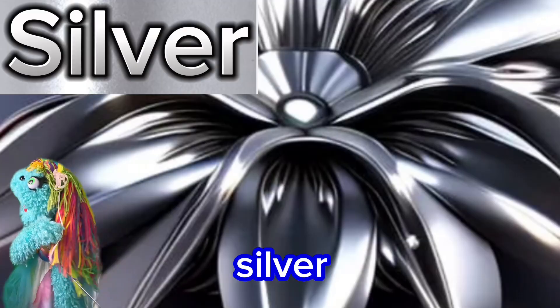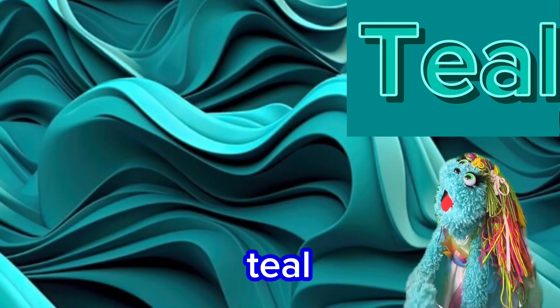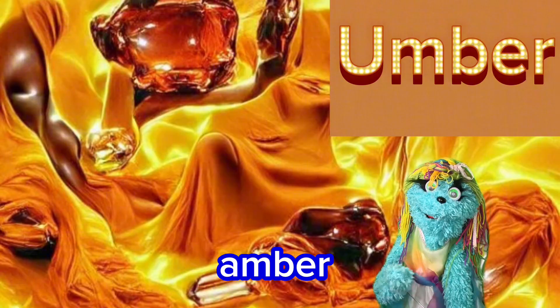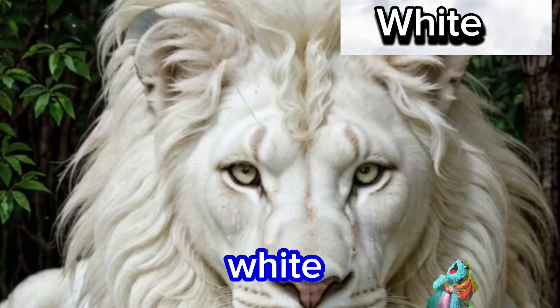S is for silver. T is for teal. U is for umber. V is for violet.